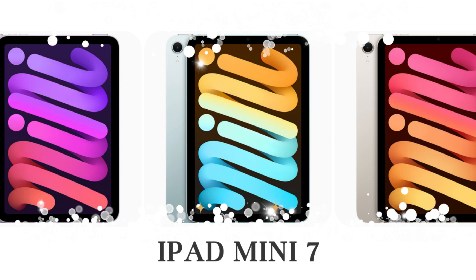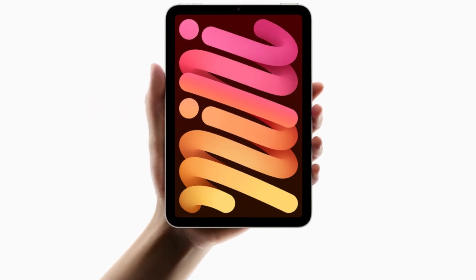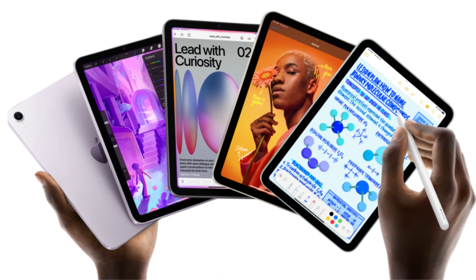Hey everyone, welcome back to Tablet Sage. Today, we're diving into the brand new iPad Mini 7. It's been three years since the last model, and Apple has finally dropped its compact but powerful tablet. Let's take a look at the top 12 things you need to know about this little beast.